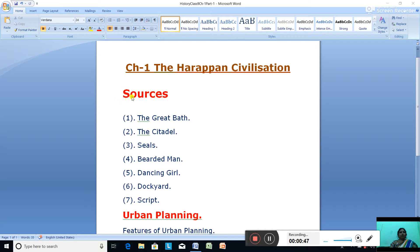First, we are going to study the sources which give information about the Harappan civilization. The Great Bath is the largest public building found at Mohenjodaro. It has a rectangular tank in a courtyard surrounded by a corridor on all four sides. There are two flights of steps — one in the north and the other in the south — leading into the tank. To make the pool watertight, burnt brick and mortar lined with bitumen and gypsum were used for construction.